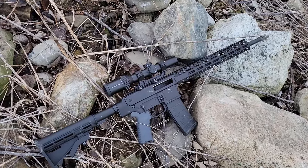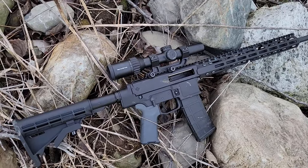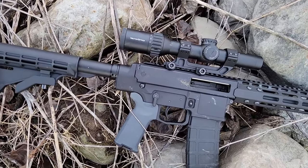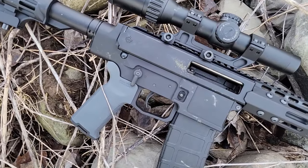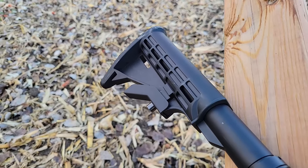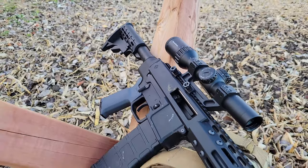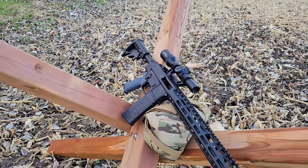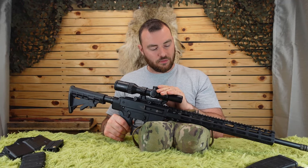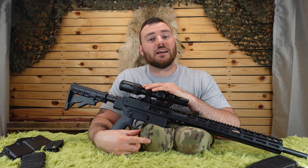Also in this video, we were using the Vector Optics Continental 1-6x24. If you're looking for a good quality LPVO, Vector Optics makes some pretty good quality stuff. It has a horseshoe-type reticle that is illuminated with six settings, a super smooth magnification, and quite nice glass quality. I'd recommend taking a look at the Vector Continental 1-6x24 for your WK180C Gen 2.